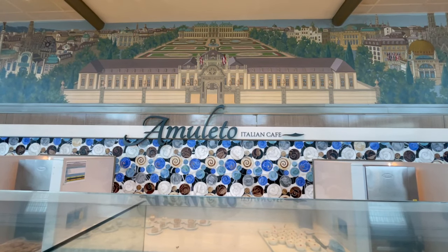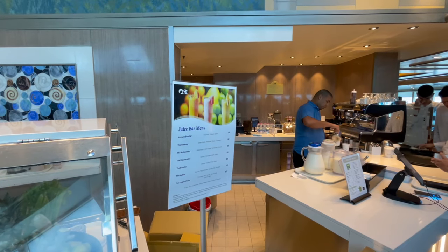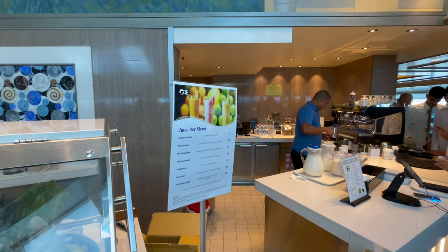The freshly squeezed orange juices are not listed on the juice list, however you can request them and they are part of your Plus or Premier package.